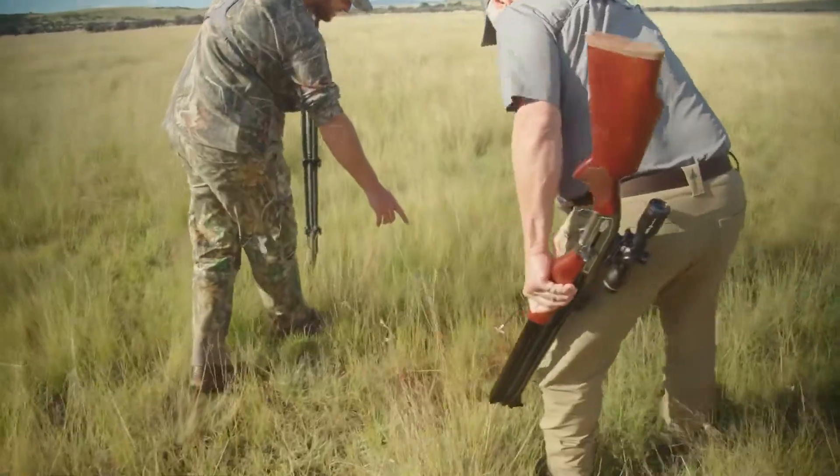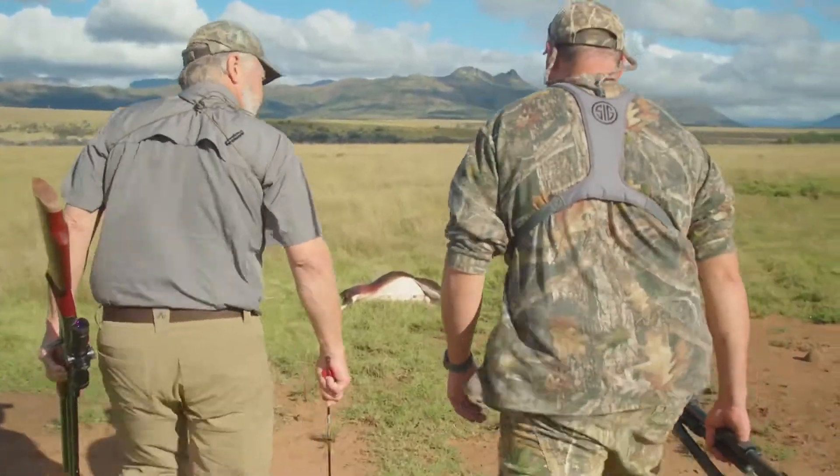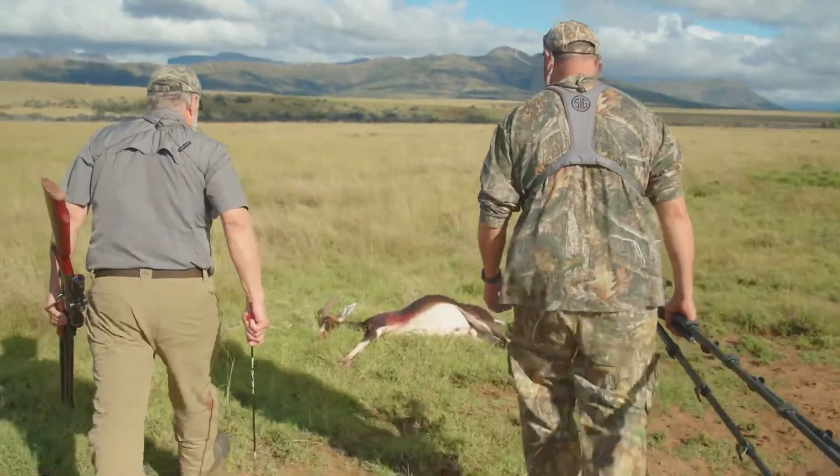Look at this. Look at all this. Blood all over the grass. Oh yeah. Look at the blood. Nice. There's blood everywhere.